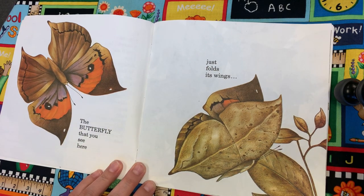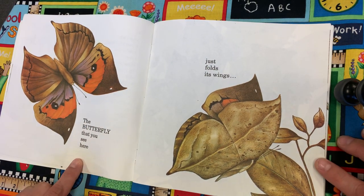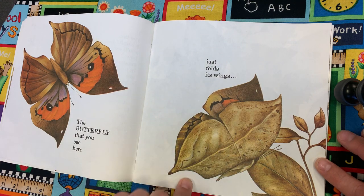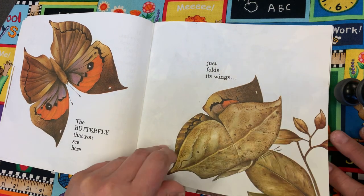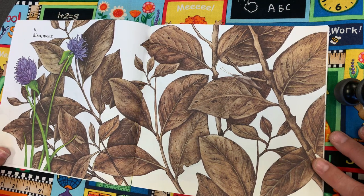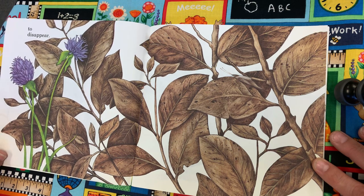So, the butterfly that you see here just folds its wings to disappear. Look at that — I can't even see it. It's disappeared.